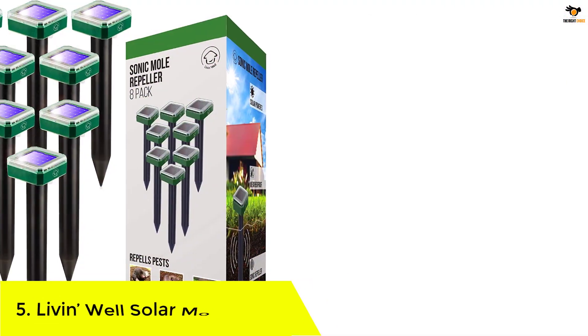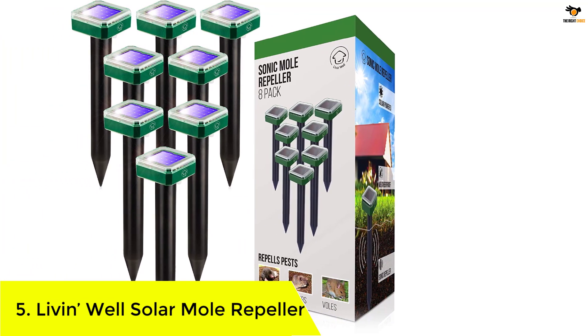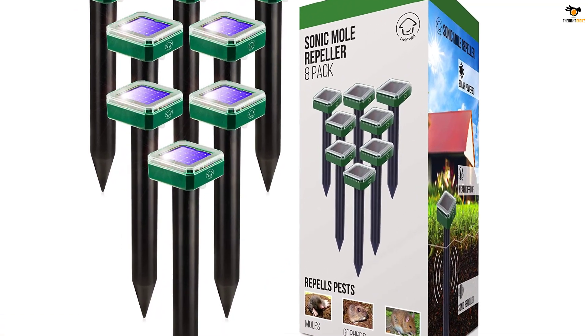Number five: Living Well Solar Mole Repeller. When it comes to making value-for-money solar mole repellers, Living Well is one such brand that never fails to disappoint its customers.